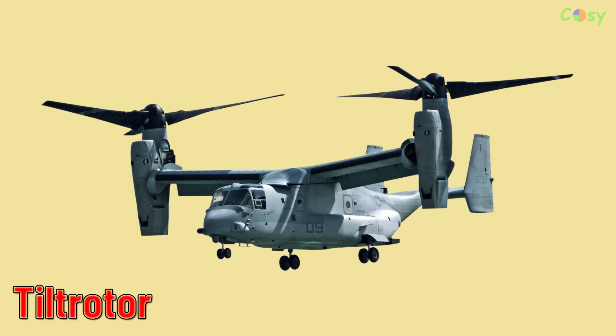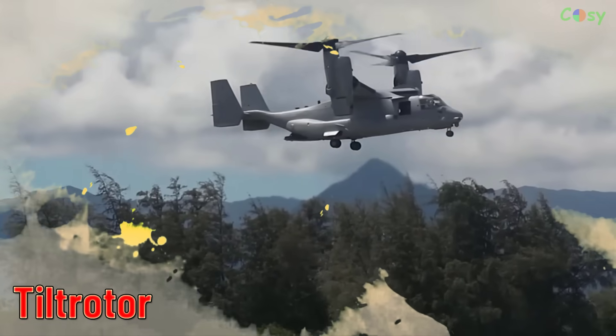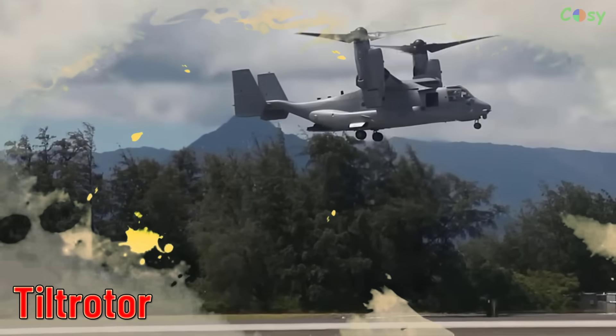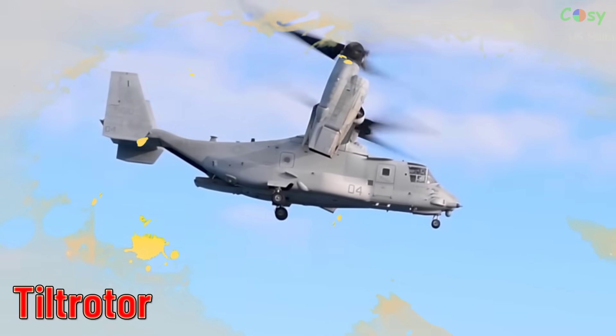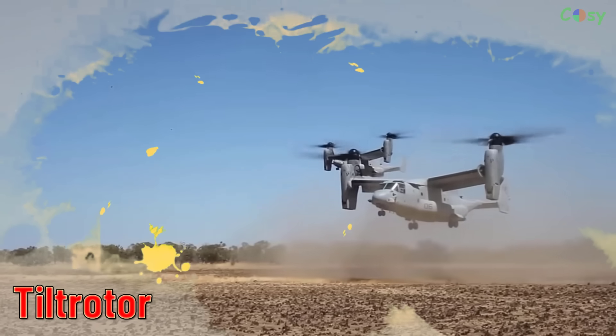Tilt Rotor. Aircraft with rotors that can tilt to transition between vertical takeoff and landing and horizontal flight, as seen in the V-22 Osprey.